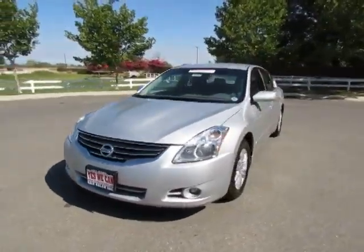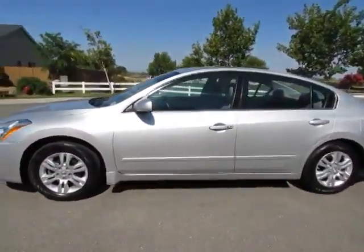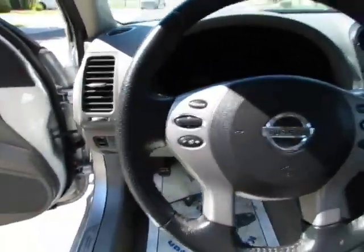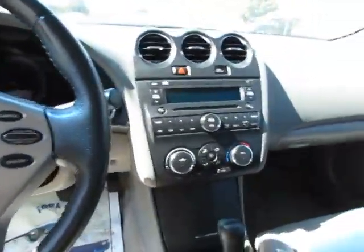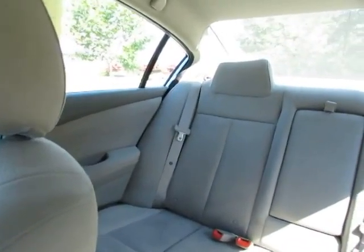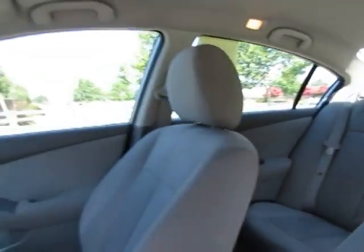Automatic transmission, power windows, power locks, AM/FM stereo, CD player, auxiliary port, and steering wheel mounted controls. The back seats will lay down to give cargo space inside, and this will seat five.